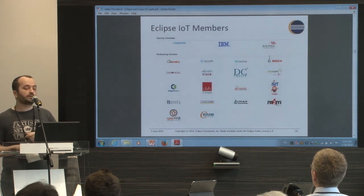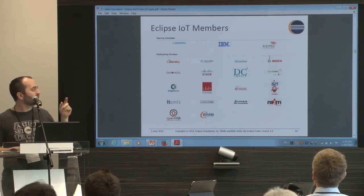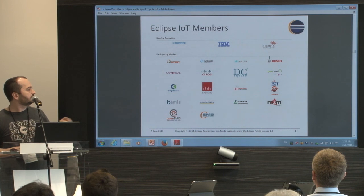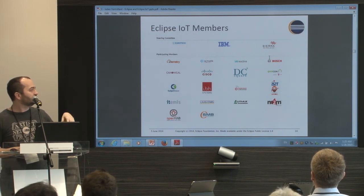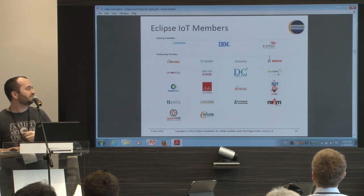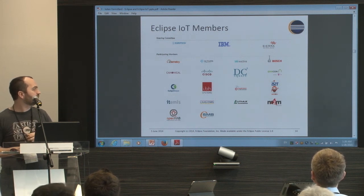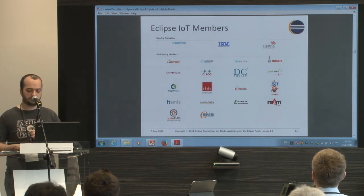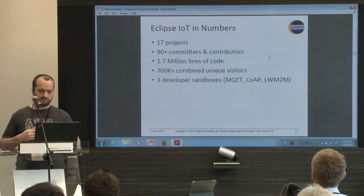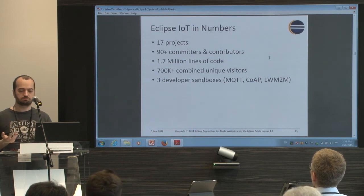This is a list of the working group members. It was founded by Eurotech, IBM, and Sierra Wireless, and now there are a lot of different members — research institutes, hardware manufacturers, and software companies. It's starting to be huge. There are 17 projects — 17 real open source projects with IoT implementations.